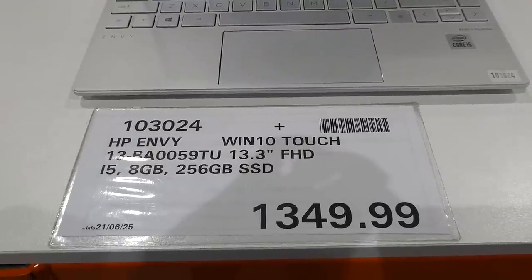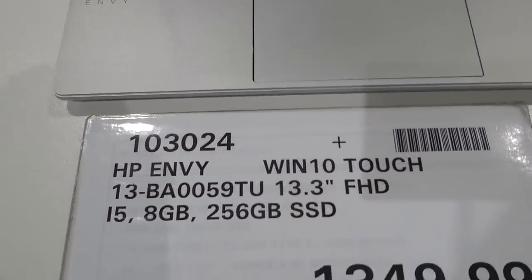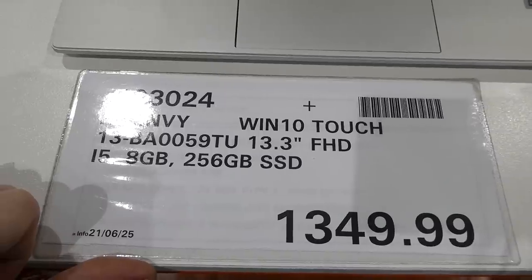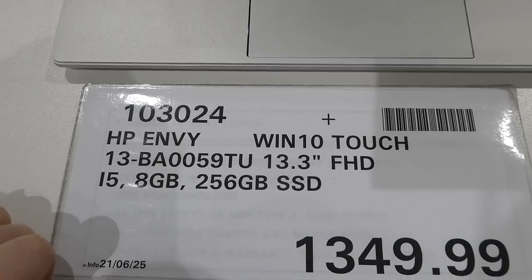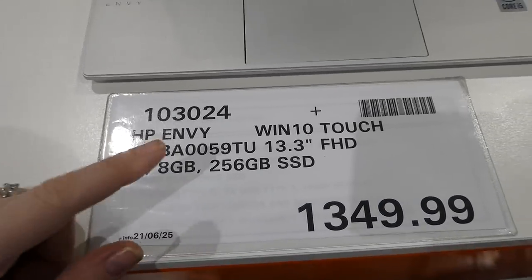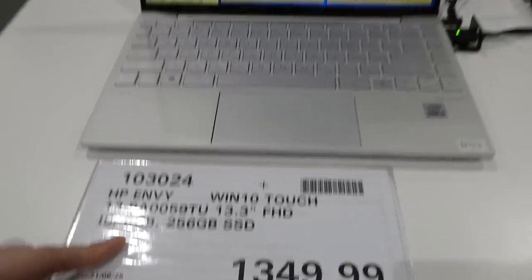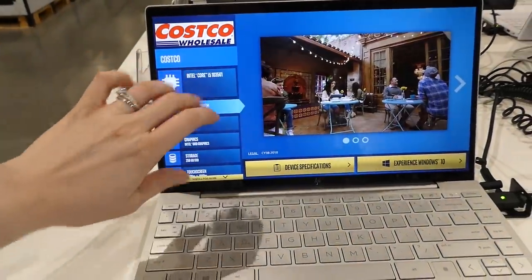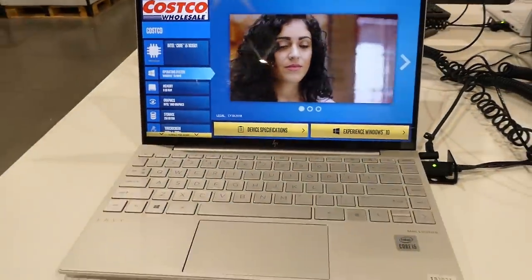HP Envy Win 10 touch — 13.3-inch FHD, i5, 8GB, 256GB memory — for $1,350. It's a touch screen as well, really nice.